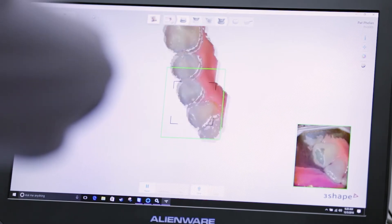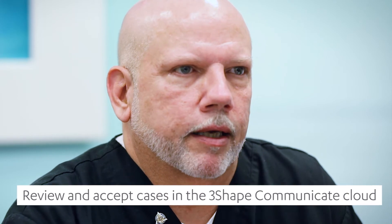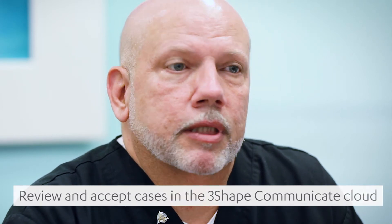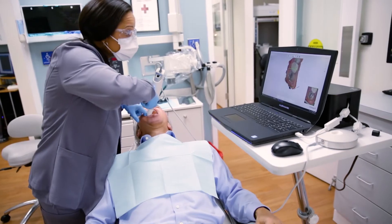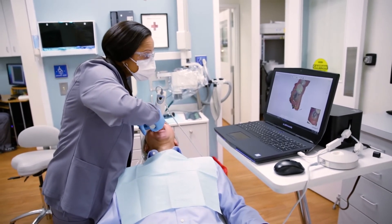I get a notification within 3Shape that I have something waiting for me, so I will go to the 3Shape Communicate website to basically oversee the case, look it over, make sure everything's okay, and then I will accept it from there and bring it into my 3Shape system.